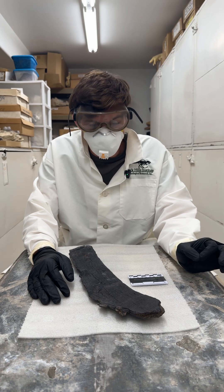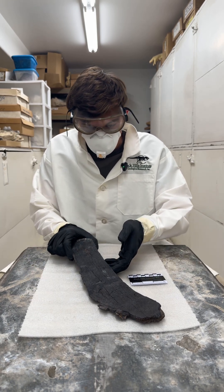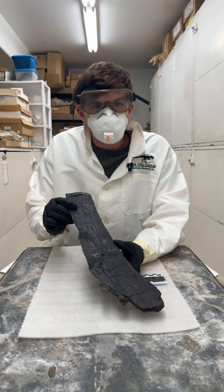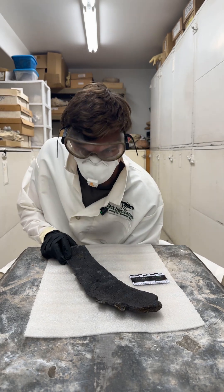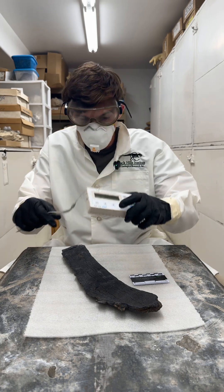What you see before you is maybe the most dangerous fossil that there is. Now you look at this and you go, well, that's just a normal sauropod rib, right? Well, it actually has a hidden danger. That hidden danger, as you can tell from what I'm wearing, is radiation.